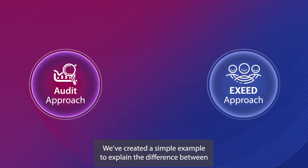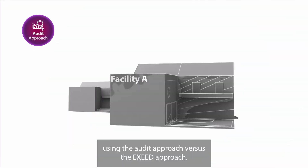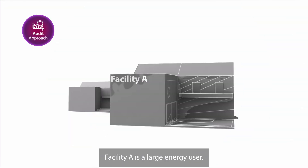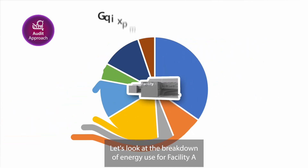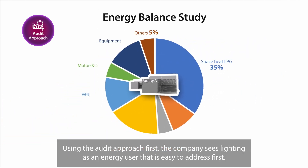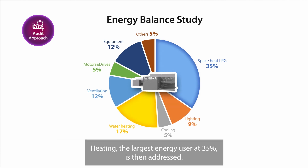We've created a simple example to explain the difference between using the audit approach versus the XSEED approach. Facility A is a large energy user. Using the audit approach first, the company sees lighting as an energy user that is easy to address first. Heating, the largest energy user at 35%, is then addressed.